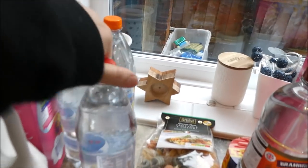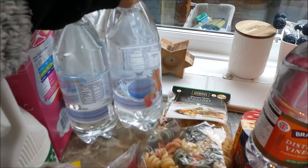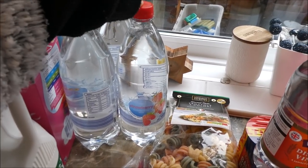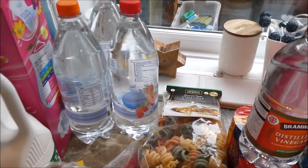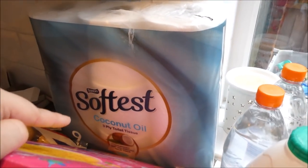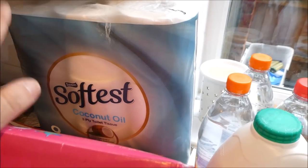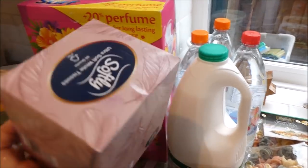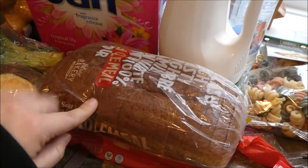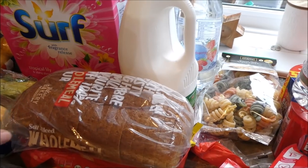I got three flavoured waters for Alfie for when he goes back to school next week — he won't really drink plain water and comes home dehydrated, but he'll drink this. I got some milk. I also picked up some coconut oil tissues — I love Aldi's toilet paper — and a pack of regular tissues for the house because we're all snotty with colds.